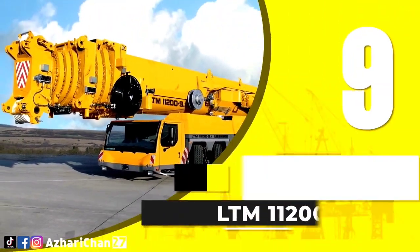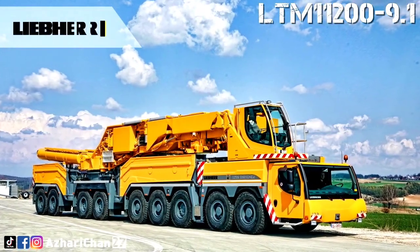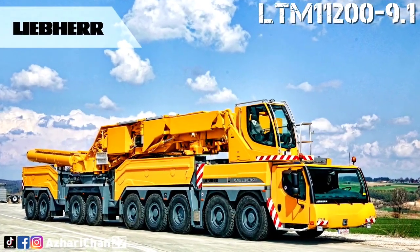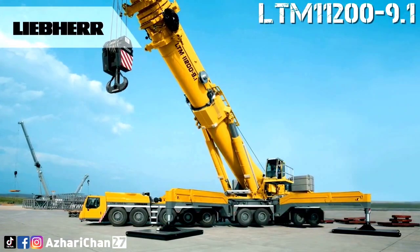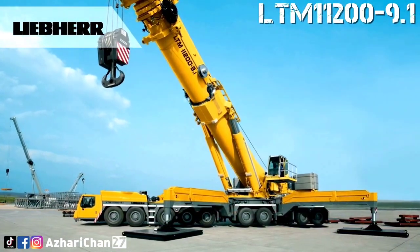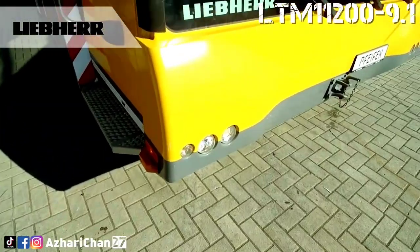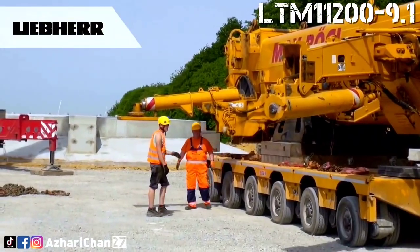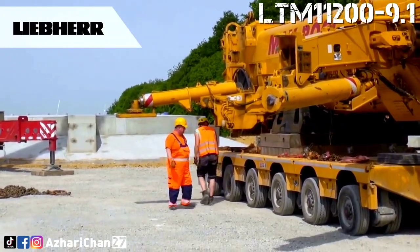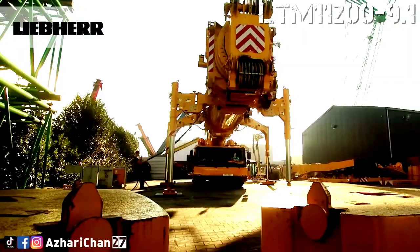Top 9 is Liebherr LTM 11200-9.1. The Liebherr LTM 11200-9.1 is the largest Liebherr mobile crane. The LTM 11200 first appeared at the Bauma exhibition in 2007. At its introduction, it was the largest mobile telescopic crane in the world. The crane travels on a 9-axle carrier, and the weight of the boom is such that it has to be transported on a separate vehicle. The carrier is almost 20 meters long, the boom weighs around 100 tons, and is also nearly 20 meters long.